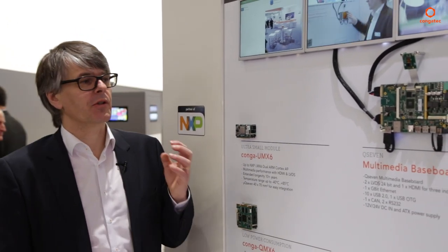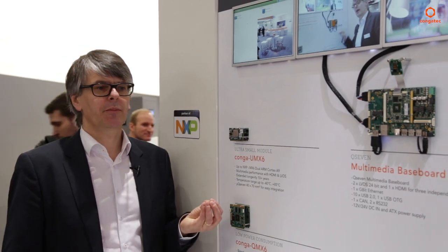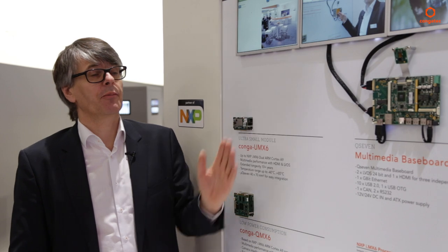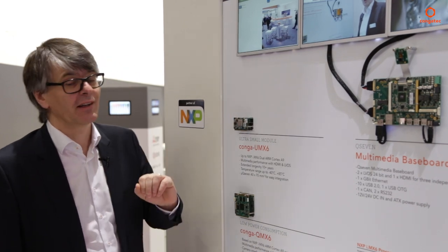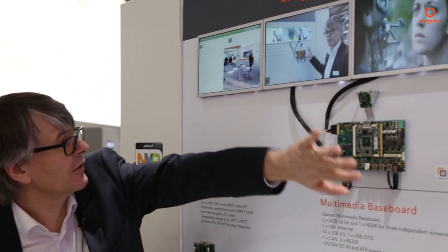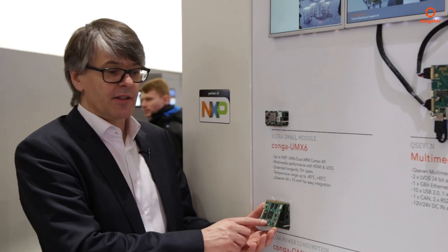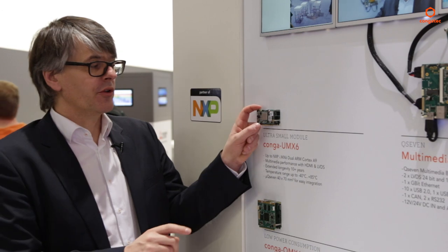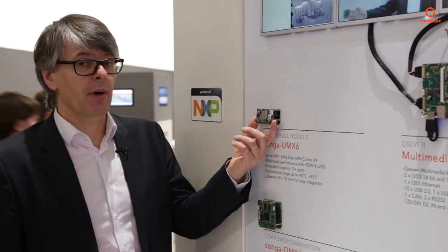Here you see our product range of ARM-based modules. We work together with NXP using the i.MX6 processor, which is a very media-oriented processor. It's a quad-core that can drive, for example, up to three video screens in this application, and also supports camera input — you can see a live video stream here. We have this processor on the Q7 form factor, 7 by 7 centimeters. A smaller version, 4 by 7 centimeters, is the Micro Q7, available in dual-core and single-core configurations.